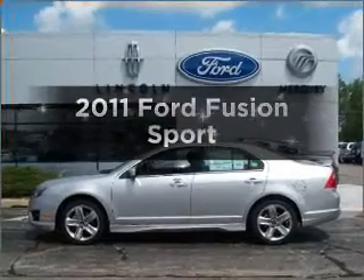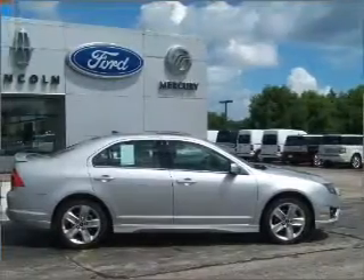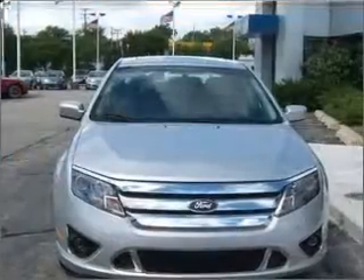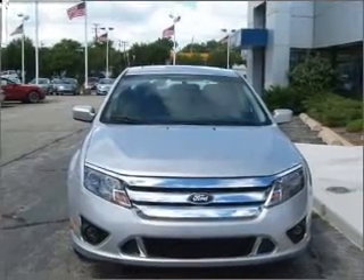Imagine yourself in this 2011 Ford Fusion. Everything you need under one roof with this great vehicle. With a solid 6-cylinder engine that responds smoothly to its 6-speed automatic transmission. Reach your destination effortlessly with GPS navigation.